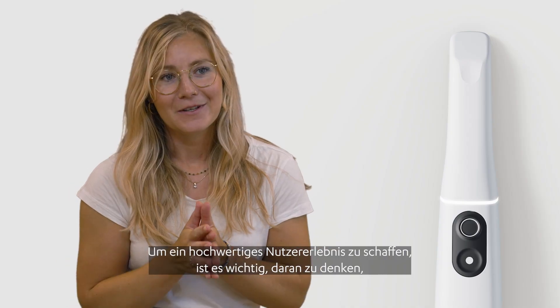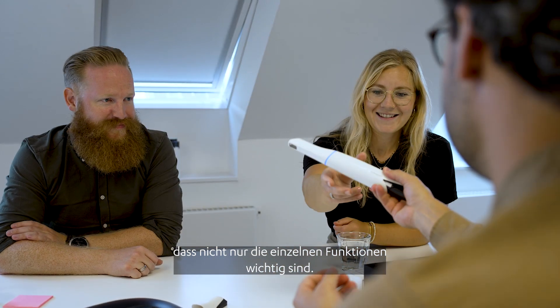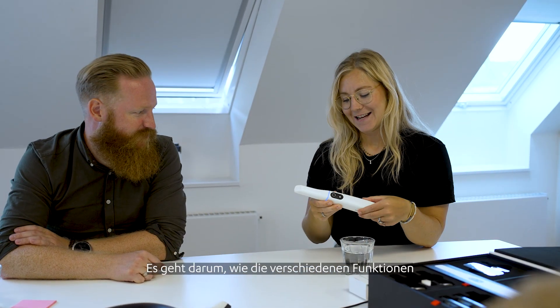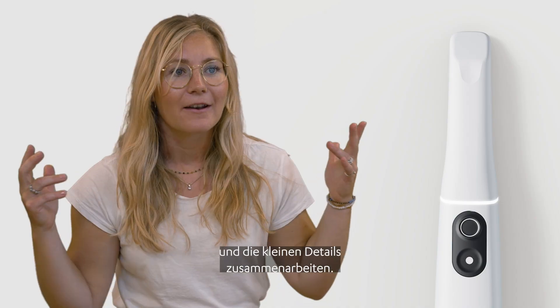When creating a great user experience it's important to remember that it's not only the single feature that is important. It's how all the different features and the small details kind of work together.